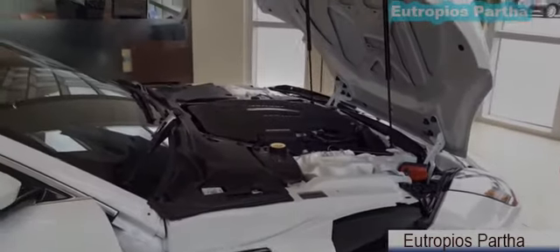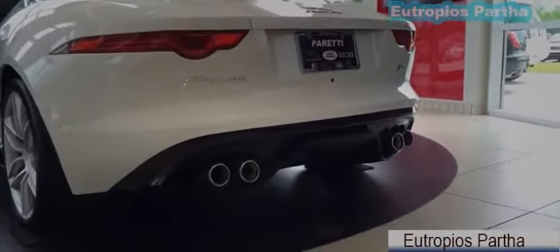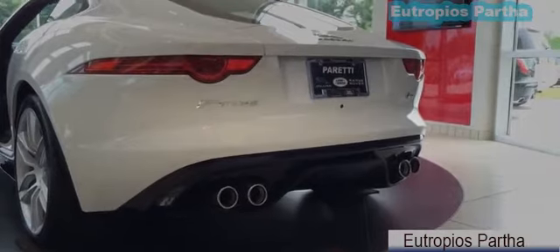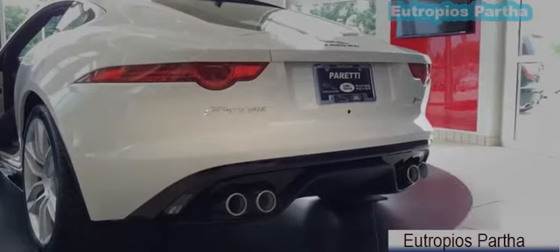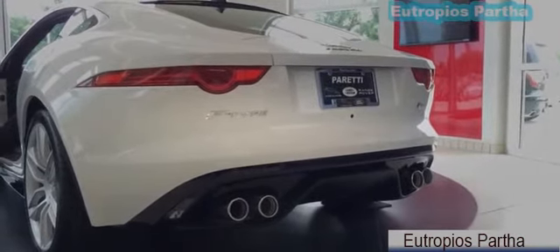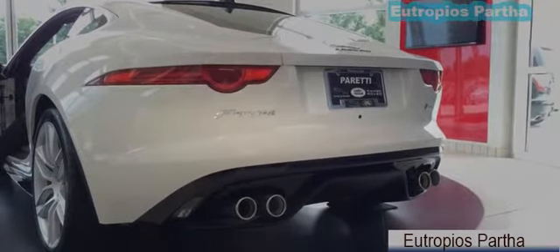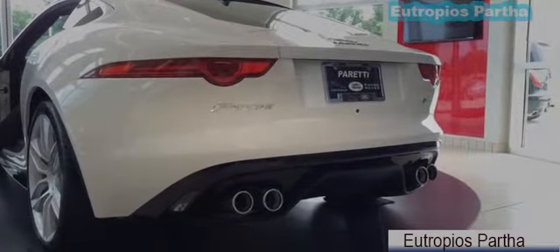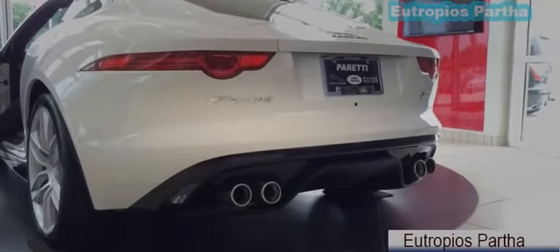Alright, let's shut it down, and now let's turn on the engine and listen to the exhaust sound.